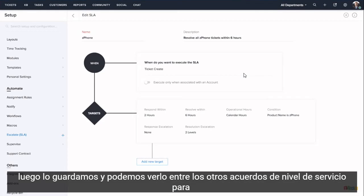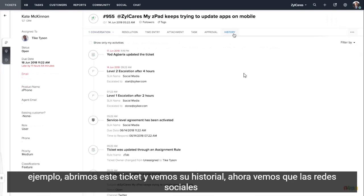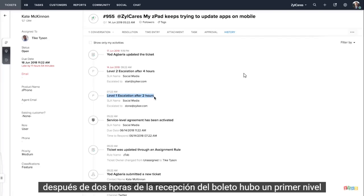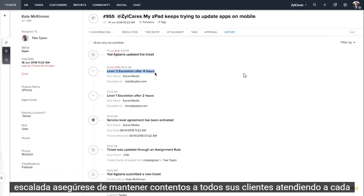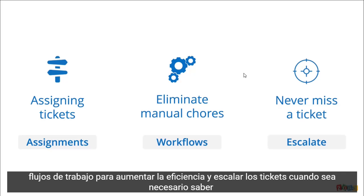We then save it and can view it among the other service level agreements. Opening a ticket and viewing its history, we can see that the social media service level agreement was activated the moment the ticket was generated. Then, after two hours of the ticket being received, there was a first-level escalation. As the ticket had not been closed even after four hours, there was a second-level escalation. Multiple levels of escalation ensure that you keep all your customers happy by attending to every single ticket. So now you can customize your assignments, create workflows to increase efficiency, and escalate tickets when required.